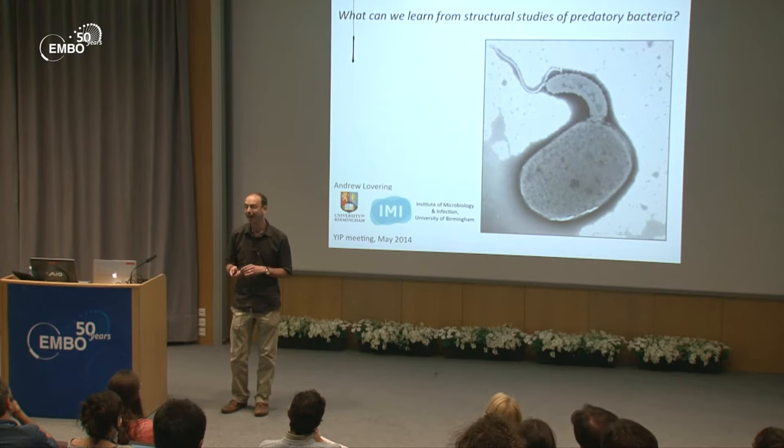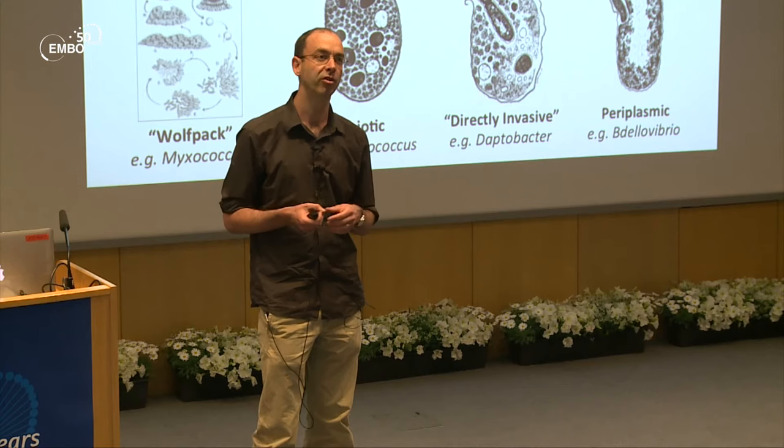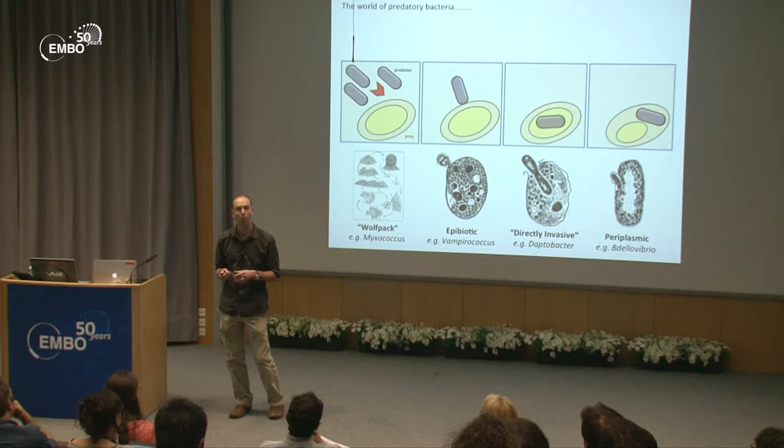If I was to ask you what eats bacteria or what kills bacteria, you might first think of bacteriophage, or some of you may think of grazing amoeba. But I would imagine most of you wouldn't think about other bacteria. There's this whole world out there, and we can classify them into four different types of predation you see here.